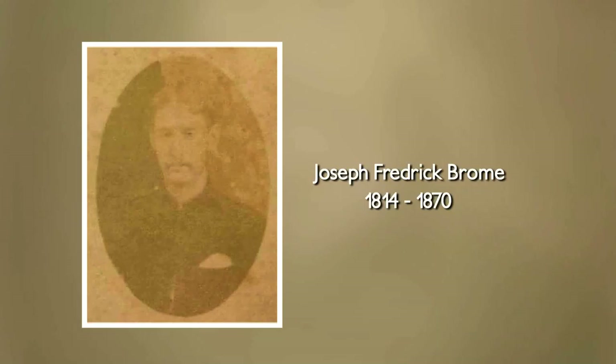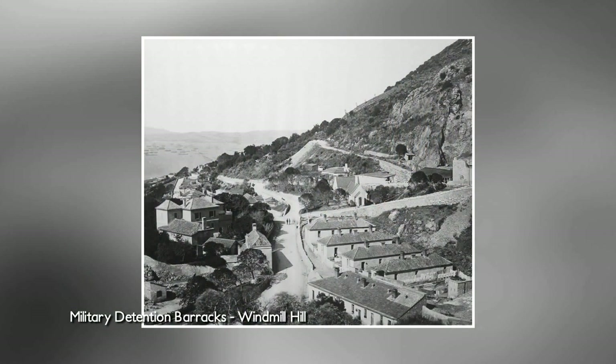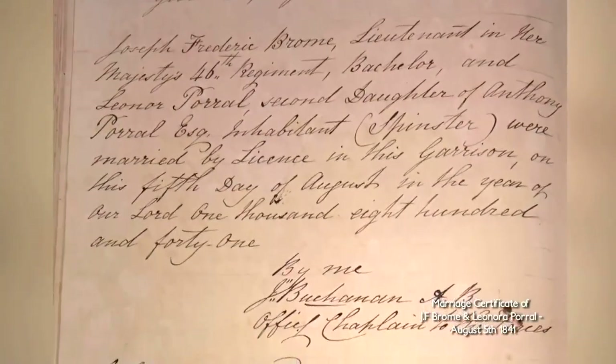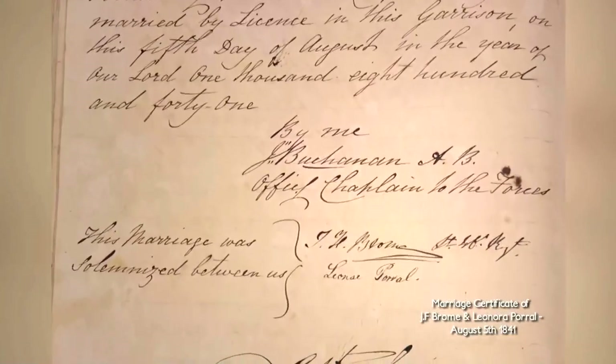Today we're here in Leonora's Cave, which is one of the caves that is an offshoot from the main chamber in St. Michael's Cave. It was discovered by Frederick Broome, who was the governor of the military prison here in Gibraltar. He was born in Chatham in 1814, moved over to Gibraltar with the 46th Regiment of Foot in 1837, and in 1846 was made governor of the military prison. He had an interest for very many years in cave exploration and excavations.